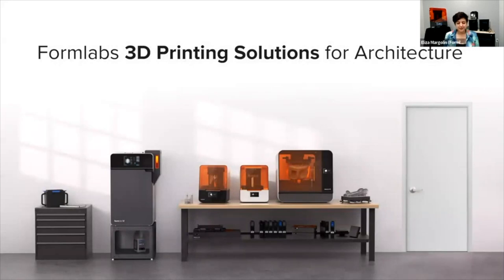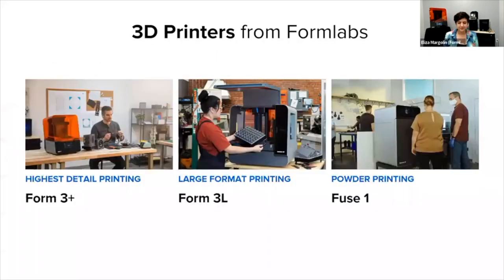I'll briefly give an overview of the solutions that Formlabs has for 3D printing. Some of them you see behind me. This is the Form 3 Plus 3D printer, and this is the Form Wash and Form Cure post-processing suite. In addition to the Form 3 Plus, which is the most versatile and offers the highest detail, we have two other printer lines. One is the Form 3L, which is a large format resin printer. We also offer powder printing — selective laser sintering — with the Fuse 1 Plus 30 watt.